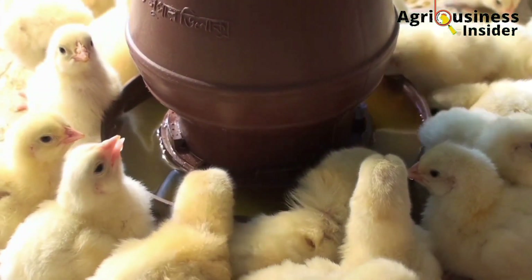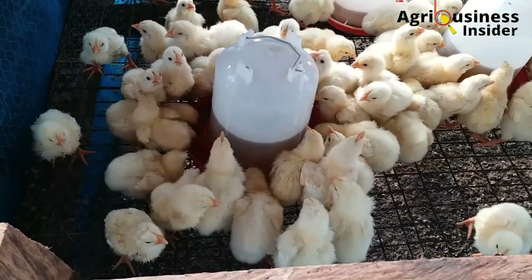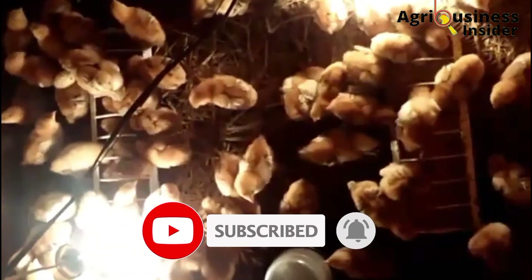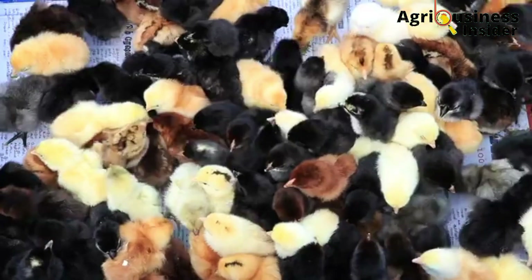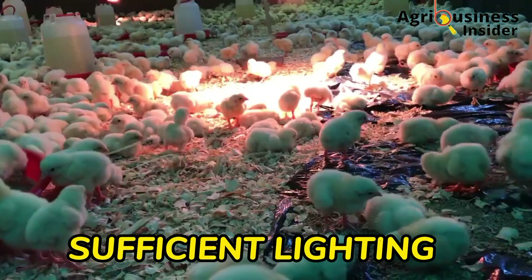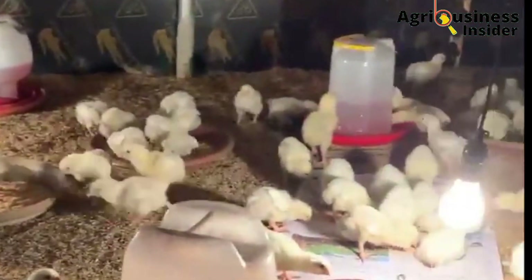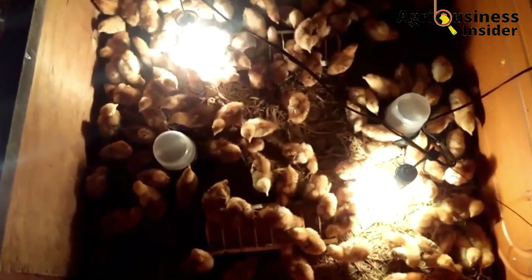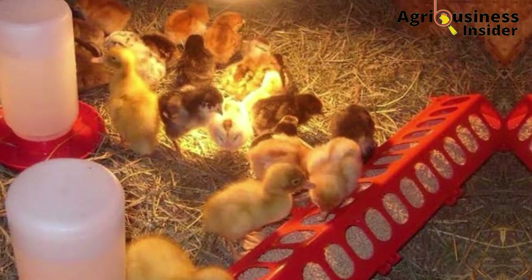Water is the first thing that should be given to the chicks. 5% glucose is usually added into the drinking water because during transportation, the chicks undergo stress and upon arrival they are very desperate for a readily absorbable source of energy. This addition of glucose will help them perfectly. The lighting should also be sufficient — use bulbs that give uniform light to help chicks see the feeds and water properly. Bulbs should be close enough to the chick activity area, but not too close, to avoid vent and feather pecking.